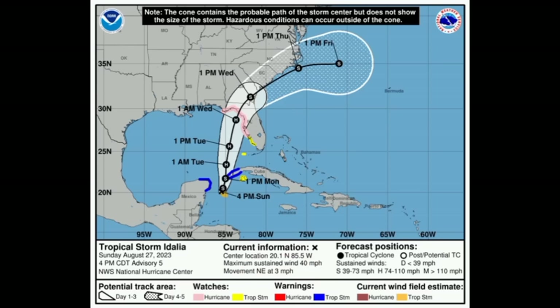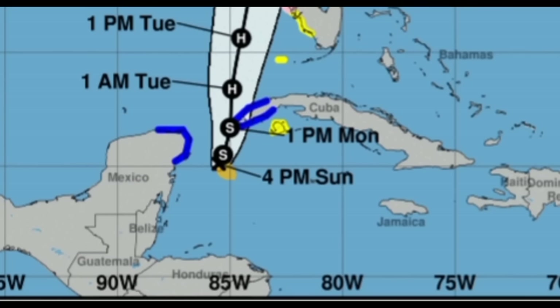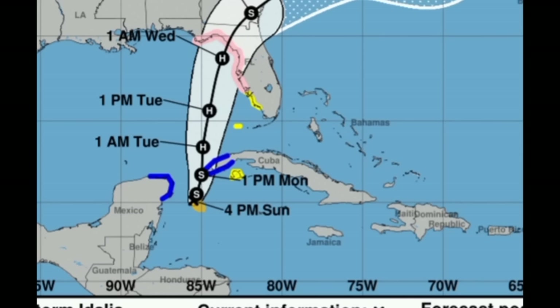It should gradually strengthen, and some models are calling for this becoming a major hurricane, which would not be surprising with conducive conditions. There are watches in place: highlighted in blue, a tropical storm warning is in effect for the Yucatan Peninsula from Tulum to Rio Lagartos including Cozumel, as well as Pinar del Rio in Cuba. A hurricane watch in pink is in effect for Englewood to Indian Pass including Tampa Bay — those areas will eventually be upgraded to a hurricane warning. A tropical storm watch in yellow is in effect for Isle of Youth Cuba, south of Englewood to Chocoloski Florida, as well as the Dry Tortugas. Tropical storm and hurricane conditions are both possible within the next 48 hours.